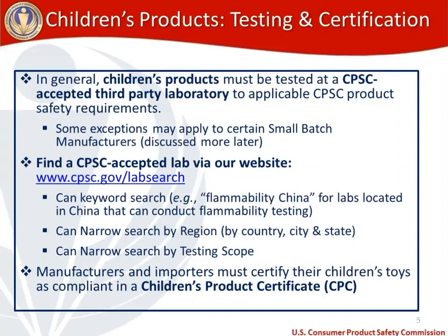To find a CPSC accepted third-party lab, visit our CPSC accepted lab page at cpsc.gov/labsearch. On the new lab search page, you can include multiple terms in a keyword search — such as 'flammability China' for children's clothing — and narrow the search by region, country, city, state, and testing scope. Make sure you include all the testing you'll need done on your product to find a lab that can conduct all required testing for your children's toy.